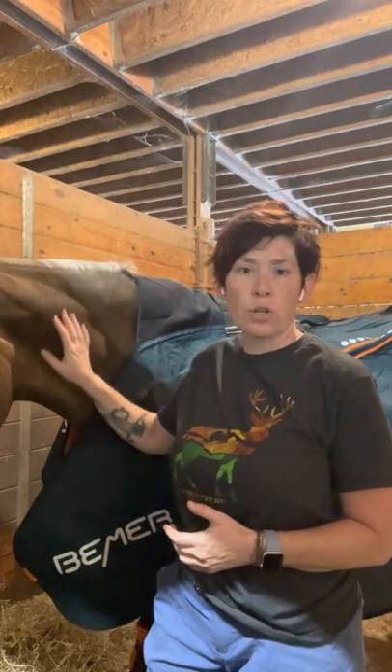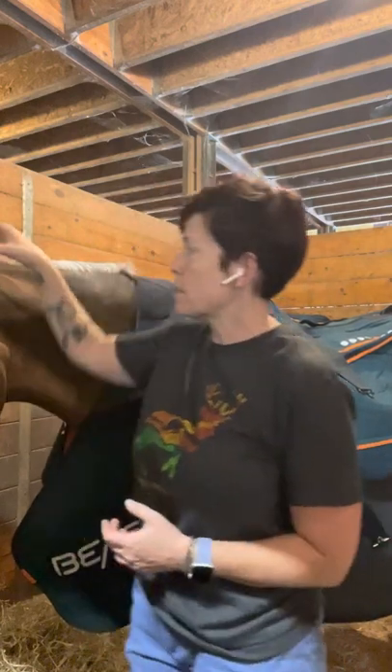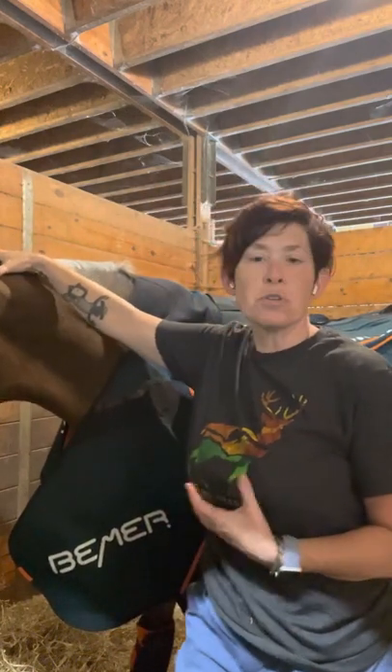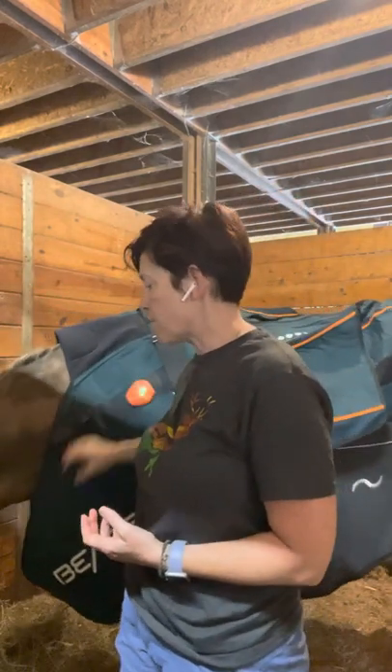I just wanted to show you guys what this looks like with the Beamer, especially trying to get up into the neck. Even if he needed treatment up into the poll, I would be able to use the leg cups that way. But fortunately he hasn't really shown a need for that — he releases pretty well in the poll when I massage him.